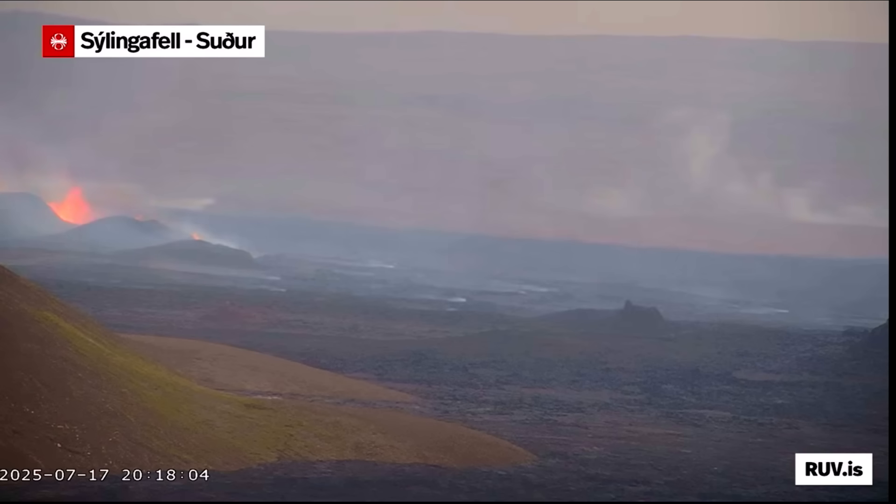Iceland is safe to visit. You're welcome to come here anytime — planes are landing, roads are open. It's a small eruption and it doesn't affect air traffic or roads to the airport in any way.